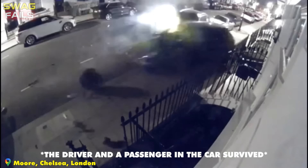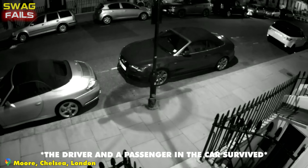After passing a porch at high speed, the driver of the Audi Q7 lost control and crashed into 11 cars, some of which were very luxurious, causing damage estimated at 500,000 pounds.